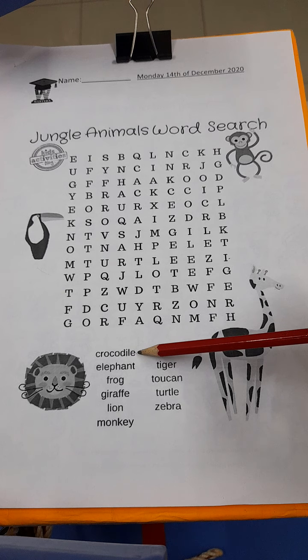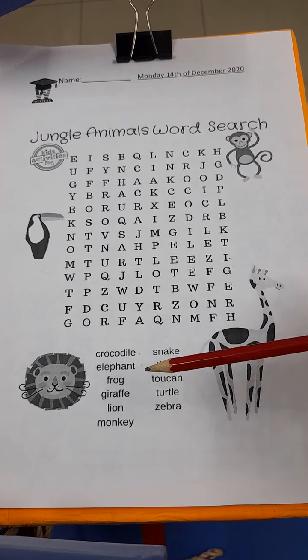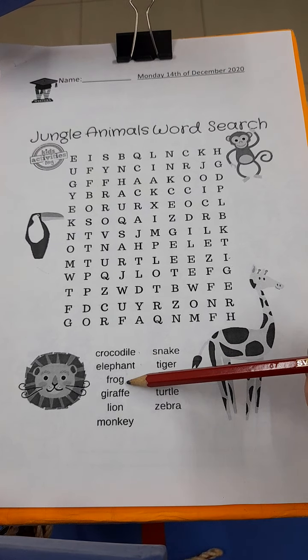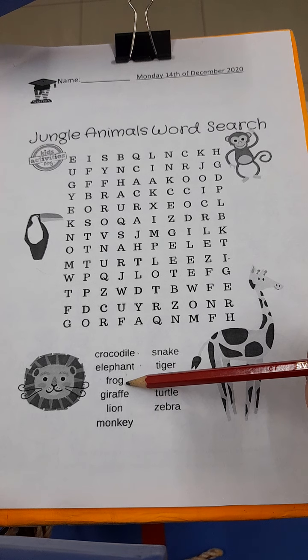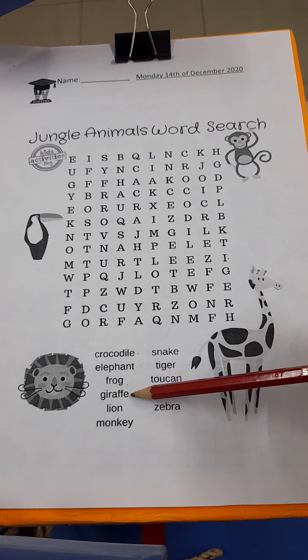I think you know what that looks like. Number two: elephant. Number three: frog. Number four: giraffe.